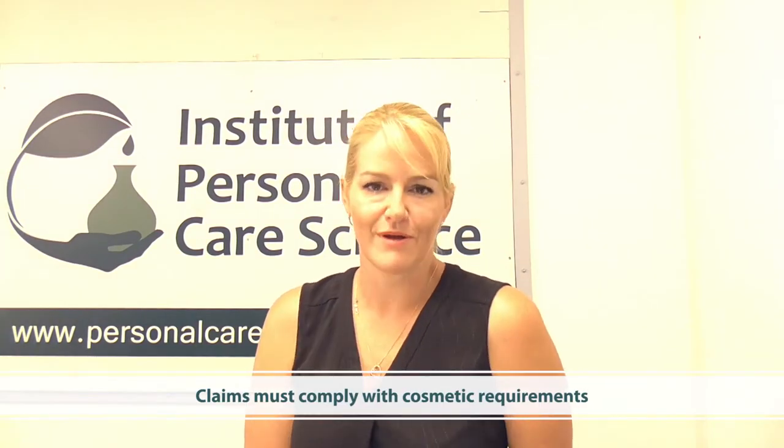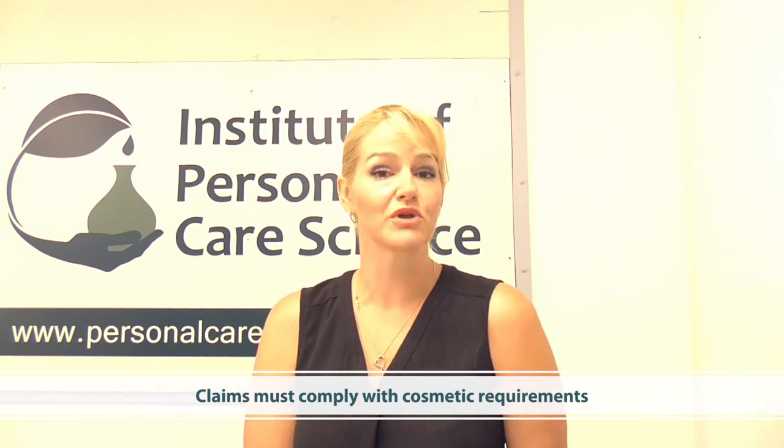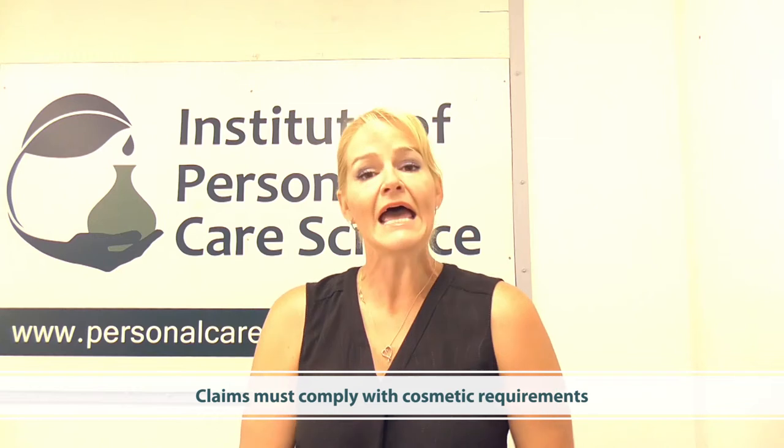The third thing you need to remember is you need to stay within the correct cosmetics definition with all of your marketing claims. In this video I'm going to show you how to translate fantastic in vitro claims to suitable in vivo claims with the right evidence to make suitable marketing claims.